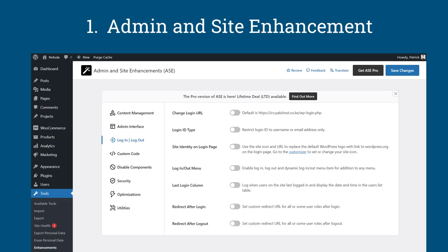The Admin and Site Enhancement plugin is actually new, and it helps you customize your website in whichever way you want. For example, when it comes to login and logout, you can change the login URL. If you want to make your website more secure, you need to change the default login URL, which is usually wp-login.php or wp-admin. You can use Admin and Site Enhancement to do that without needing an extra plugin. It has lots and lots of features.